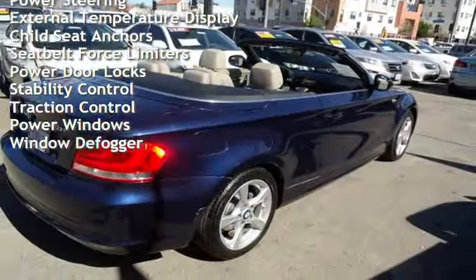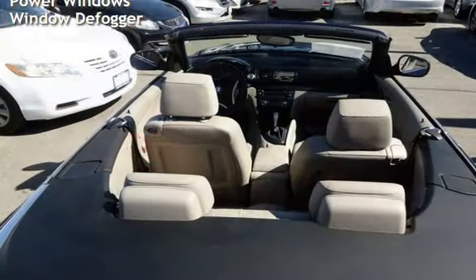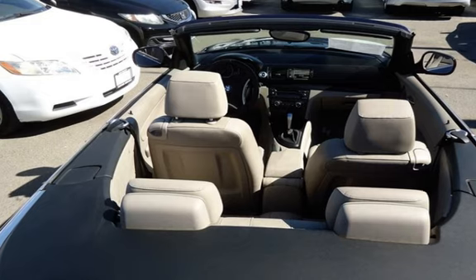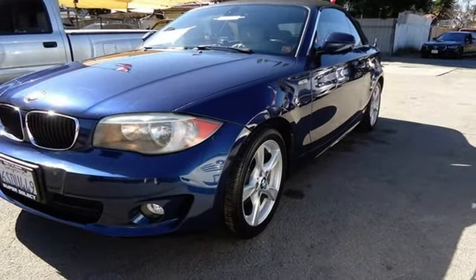Additional features include cruise control, power steering, external temperature display, child seat anchors, seat belt force limiters, power door locks, stability control, traction control, power windows, and window defogger.